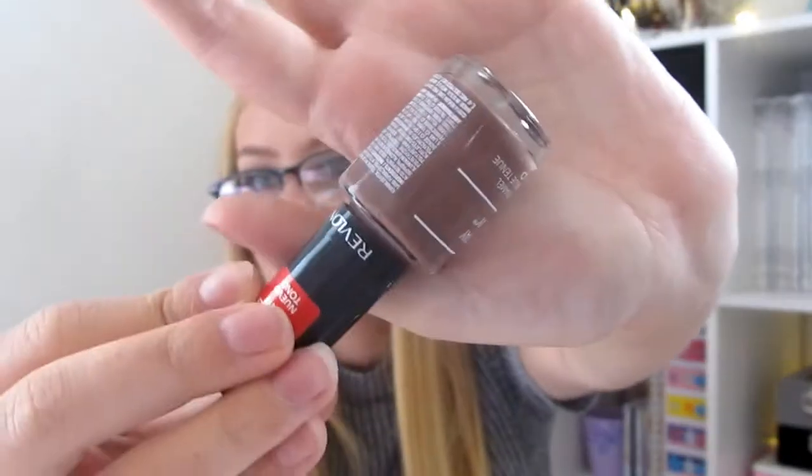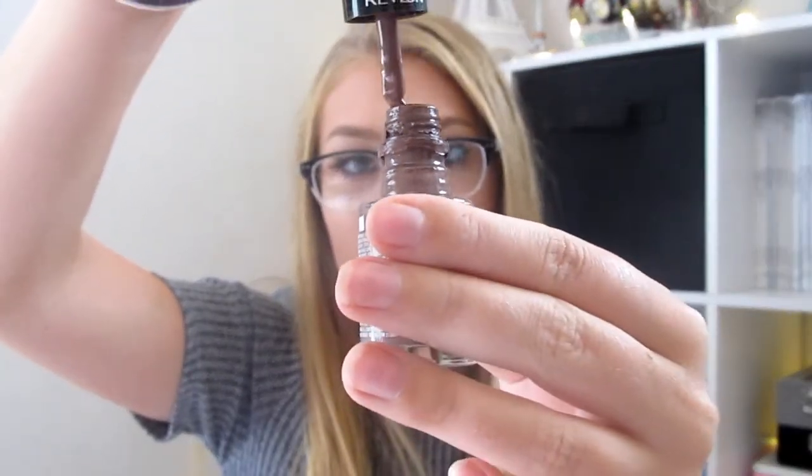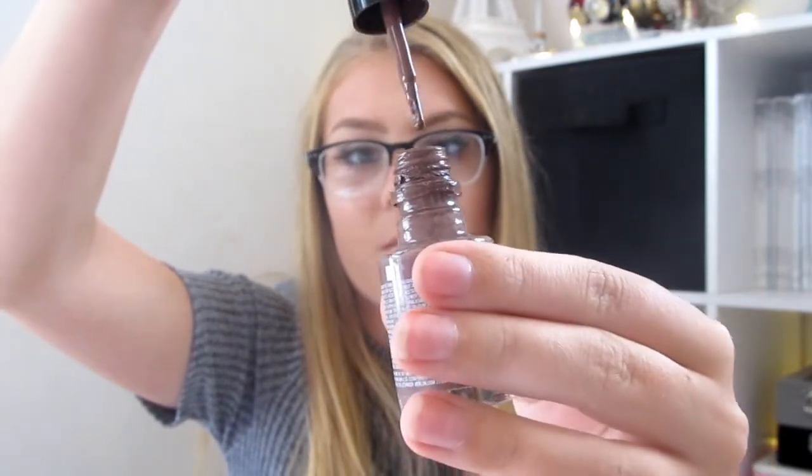My next favorite is a nail polish. This is the Revlon Colorstay Gel Envy Nail Polish in the shade Two of a Kind — it's just a nice brown color. You can see I've been wearing it on my toes and my nails. The brush is also very nice. I really like this a lot and I need to do my nails in this color soon.